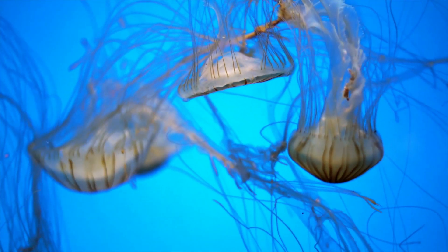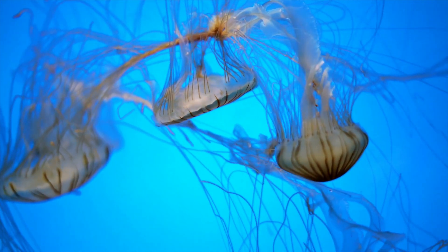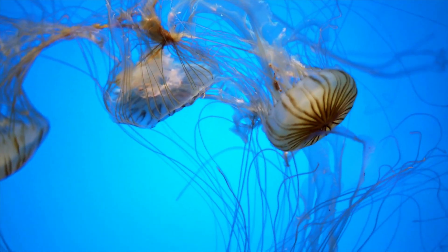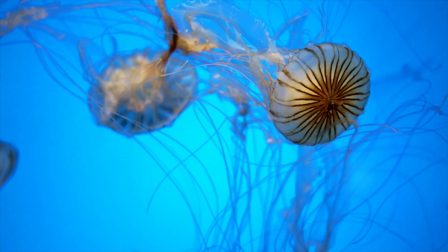Jellyfish are found in oceans all over the world — at the surface, deep beneath the sea, in warm water, in cold water. Some species even live in fresh water. Sometimes jellyfish can be passively brought to the ocean by currents.